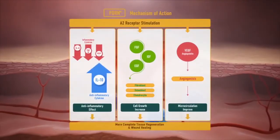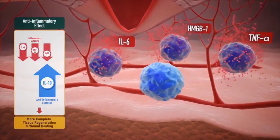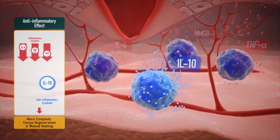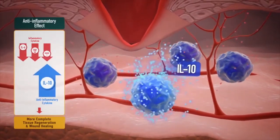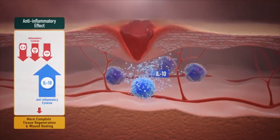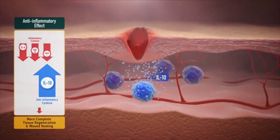First, quickly terminating the inflammatory response through the inhibition of the secretion of cytokines such as HMGB1, TNF-alpha, and interleukin-6, which trigger inflammation, and inducing the anti-inflammatory cytokine interleukin-10, to reduce the transition time to the cell proliferation phase.